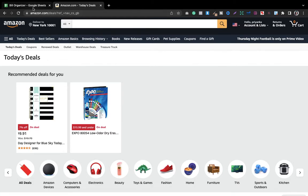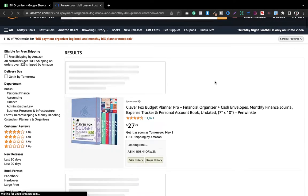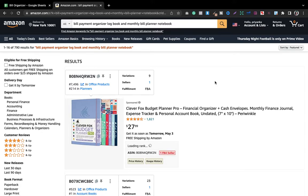So without wasting time, let's get into this. As you can see, I have a Google Sheet here, which I'll explain shortly. The niche is 'bill payment organizer logbook.' For finding a good niche, I do not use any paid tools — I do it manually. The first criteria I look for is search results less than 1,000. Here you can see the search result is 790, which fulfills my first criteria.